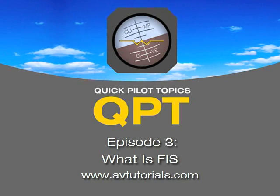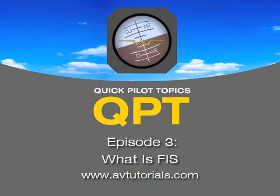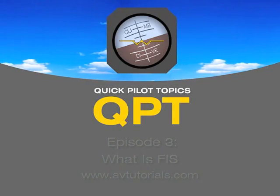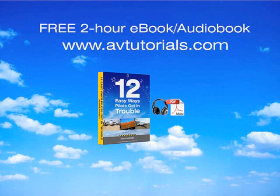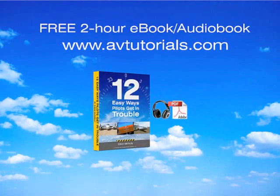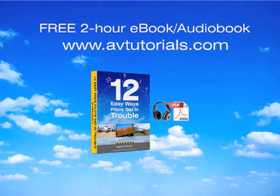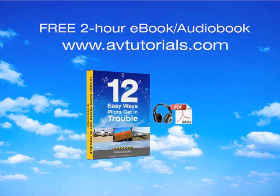That pretty much wraps it up. Thanks for listening, everybody — we appreciate it. We hope that you join us for the next episode. Visit avtutorials.com for a free two-hour e-book audiobook titled 12 Easy Ways Pilots Get in Trouble. Remember to listen next week, and happy flying!